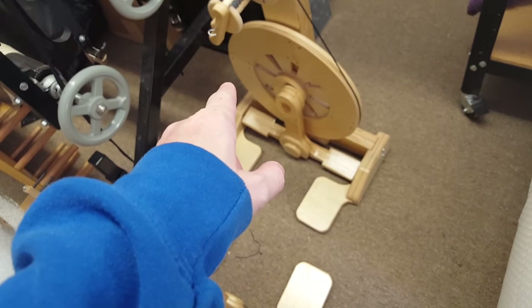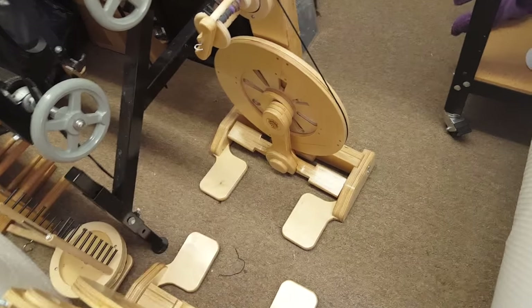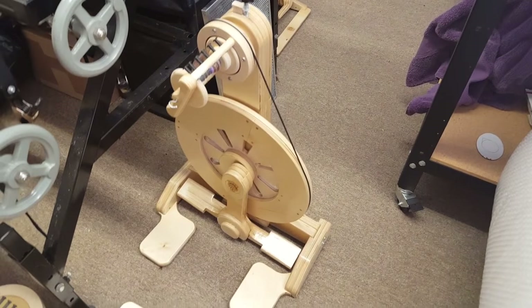This is an Echo. It looks smaller than a Mach 3. That is the newest version of the Echo.